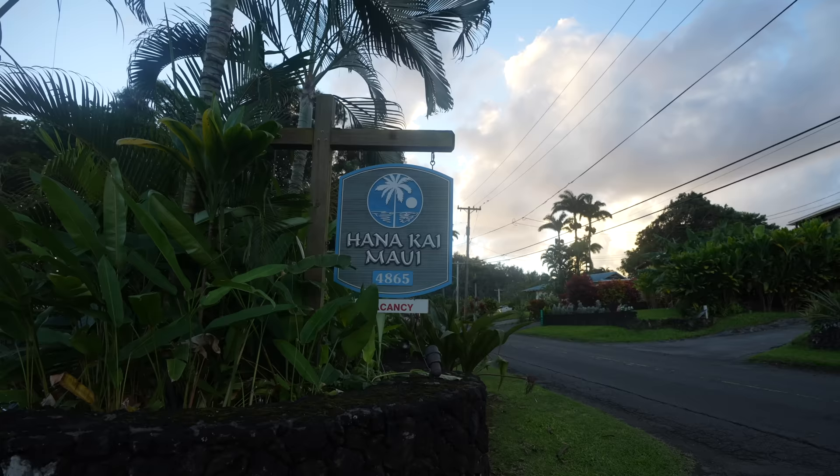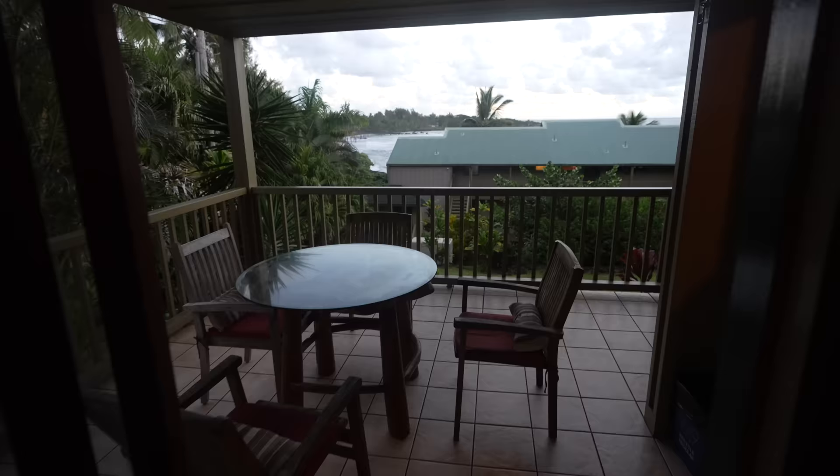Also, if you want to get a hotel in Hana, these can book out way in advance as well because there's not a lot of them. So once you know your dates, go ahead and see if they're available and snatch them up if they are.